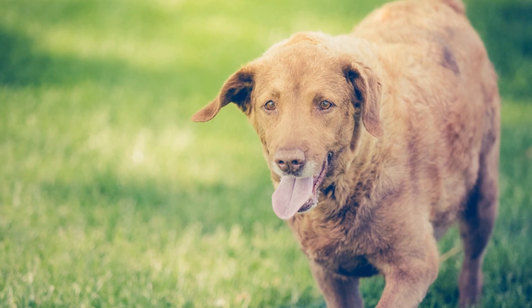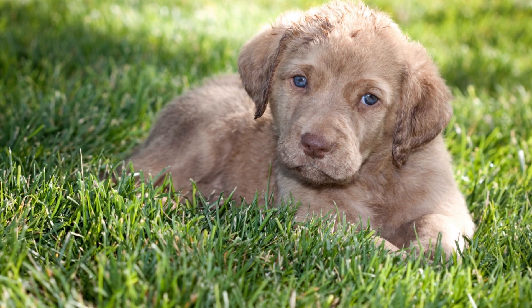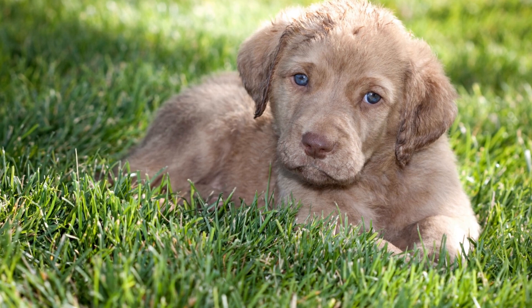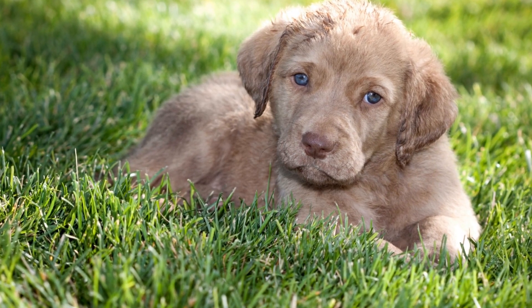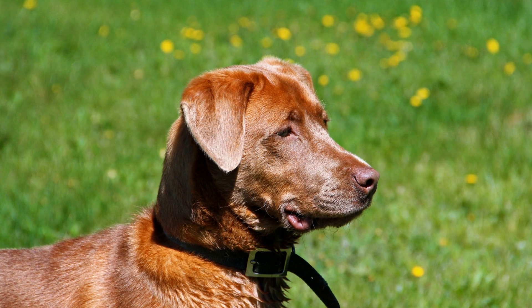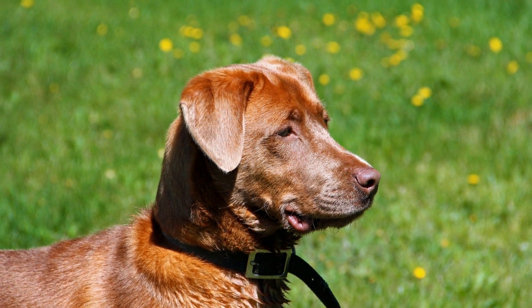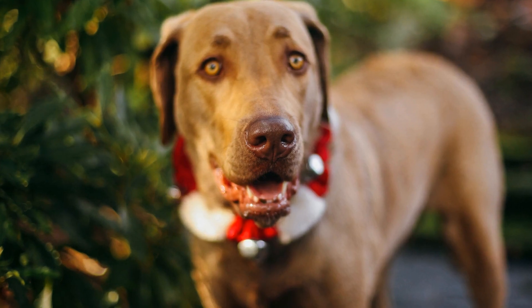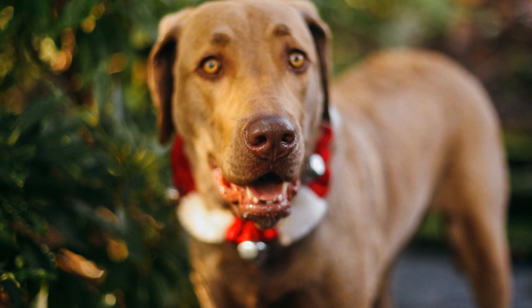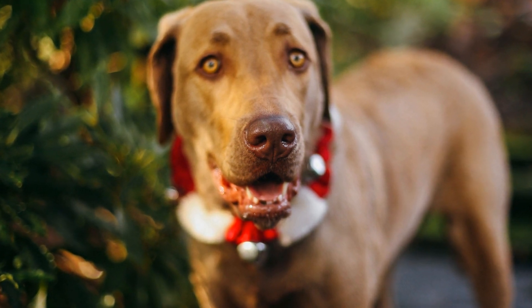The role of Chesapeake Bay Retrievers in waterfowl conservation is significant. While they excel in hunting and retrieving, their importance in waterfowl conservation cannot be overstated. These dogs play a vital role in maintaining the balance of waterfowl populations through their ability to locate and retrieve injured or dead birds. This ensures that the harvested game does not go to waste and allows researchers to study the health and behavior of waterfowl species.